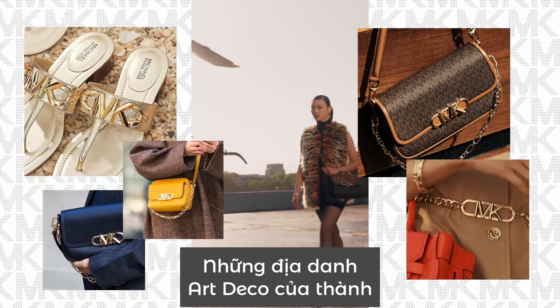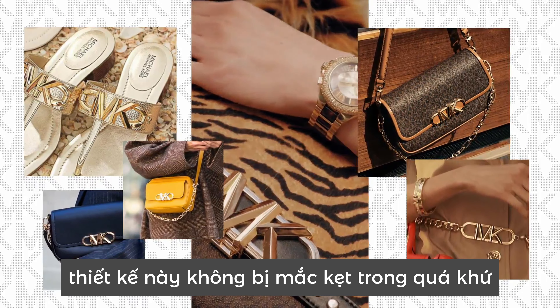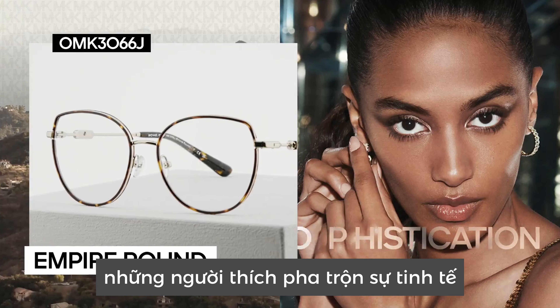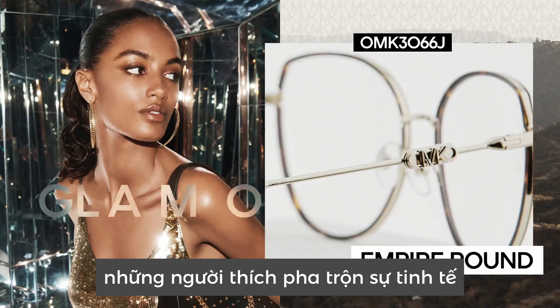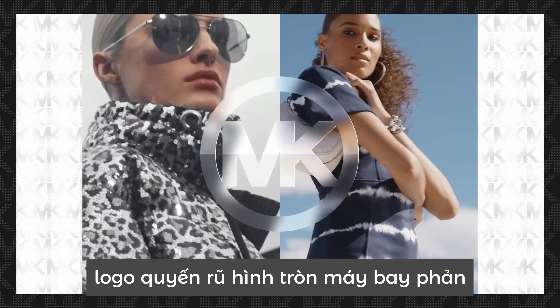The Empire logo is Michael Kors' tribute to the vibrant Art Deco landmarks of New York City. But make no mistake, this design is not stuck in the past. It's a dynamic new take on the brand's logo, and it speaks to women who love to blend classic sophistication